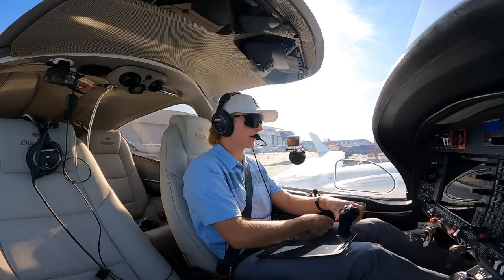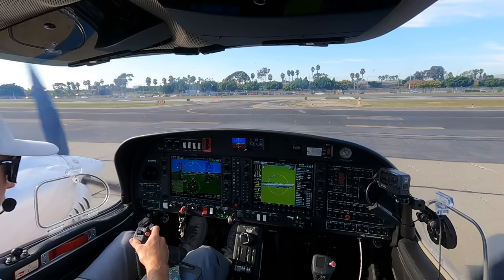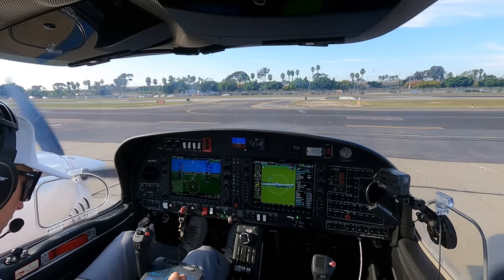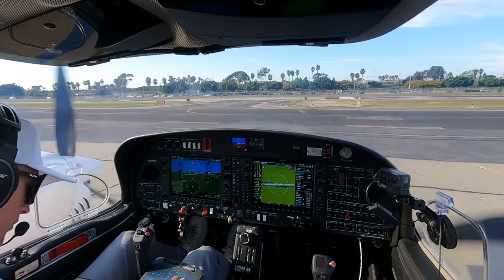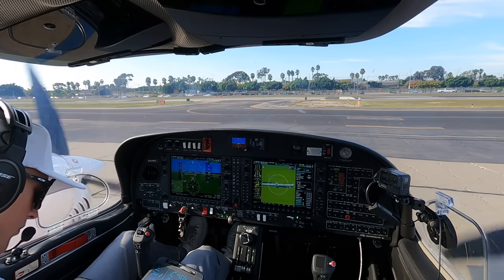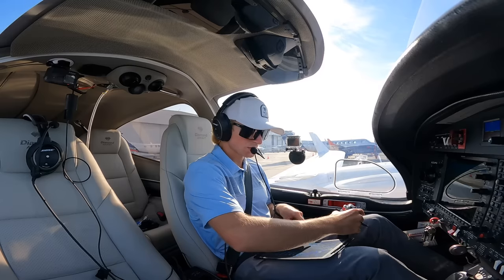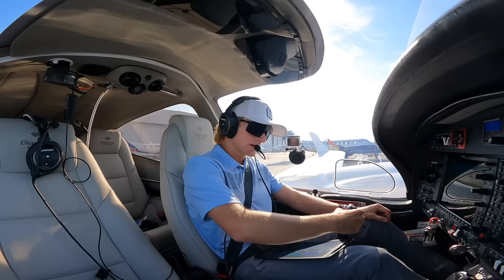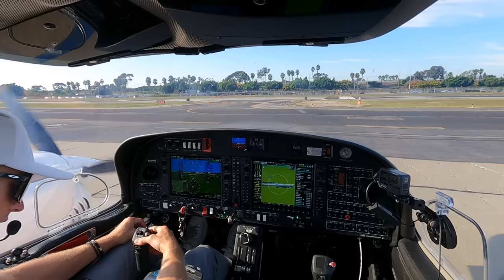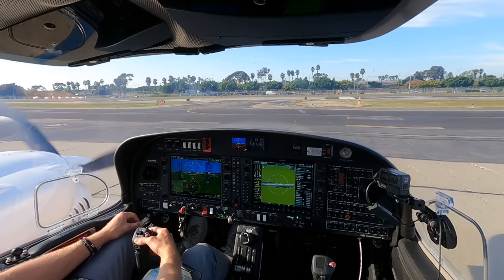Ground, Twin Star 224 Papa Golf, looking to pick up our IFR to Scottsdale please. Cleared to Scottsdale airport, SpaceX Two departure, SpaceX, Limbo, Victor 64, Thermal, Blythe, then as filed. Climb to 3,000, expect 11,000 in 10 minutes. Departure frequency 134.9, squawk 1005. Readback: SpaceX Two, Limbo, Victor 64, Thermal, Blythe, then as filed, maintain 3,000, expect 11,000, departure 134.9, squawking 1005, 4 Papa Golf.